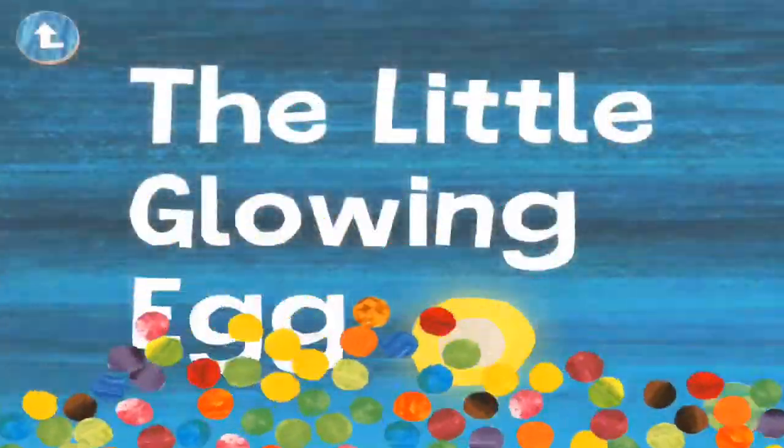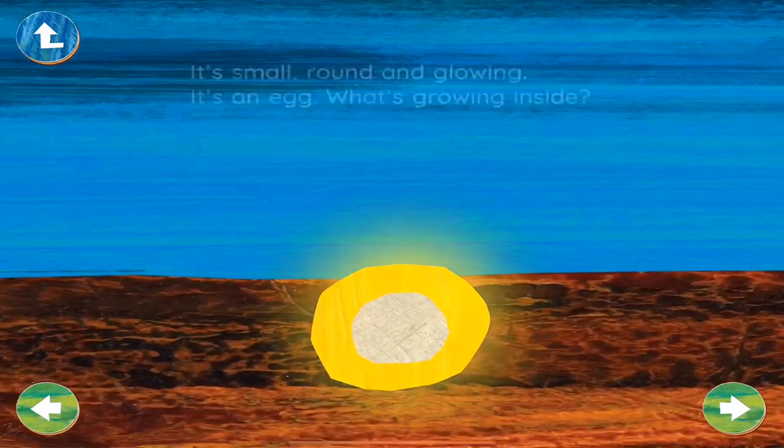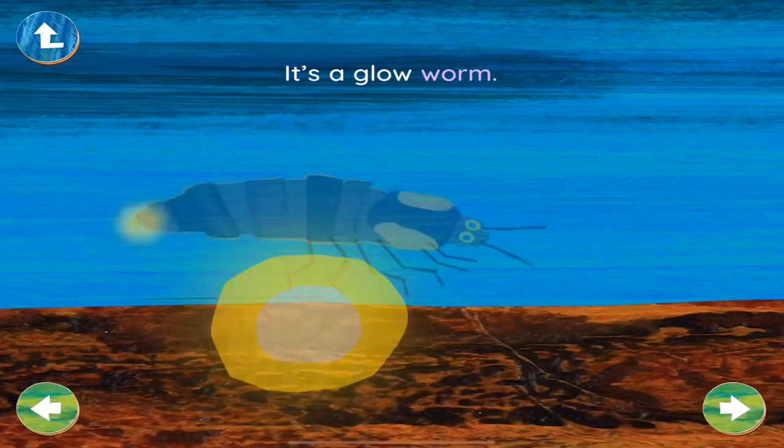The Little Glowing Egg. What's that? It's small, round, and glowing. It's an egg. What's growing inside? It's a glowworm.